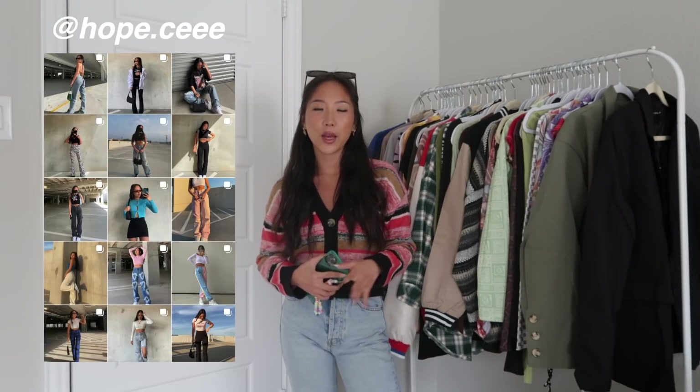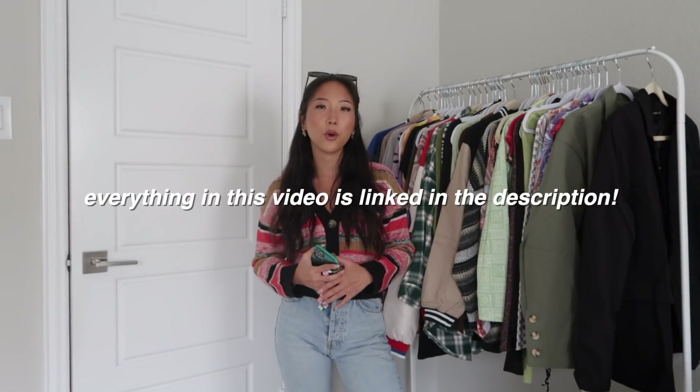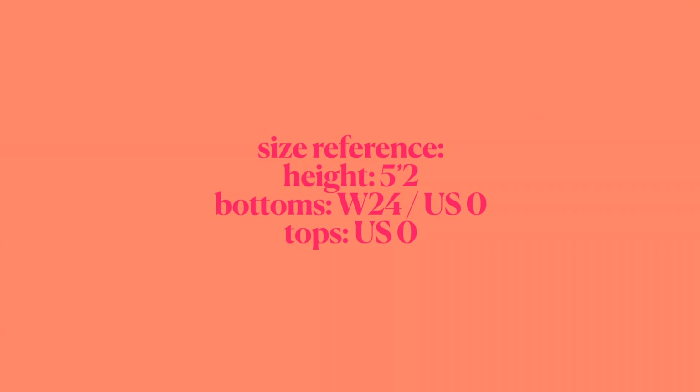Hey guys, welcome back to my channel. It's Hope. For today's video I'm going to show you guys what's new in my wardrobe for fall — basically a collective haul. I have a lot of items to show, so I don't want this video to be too long, so I'm just going to skip the long intro.